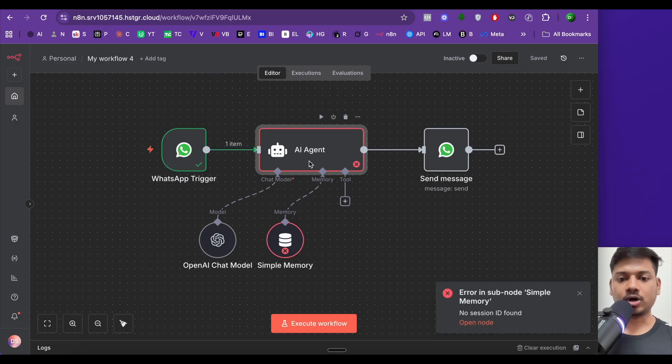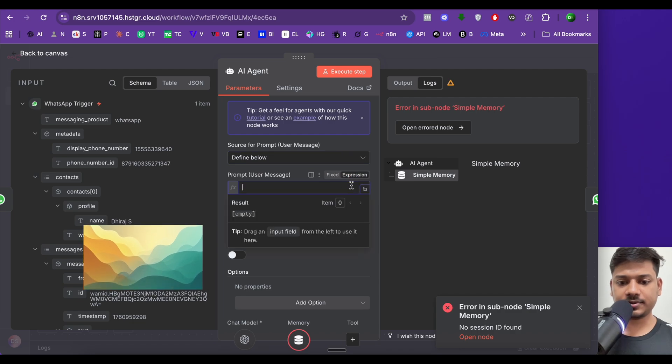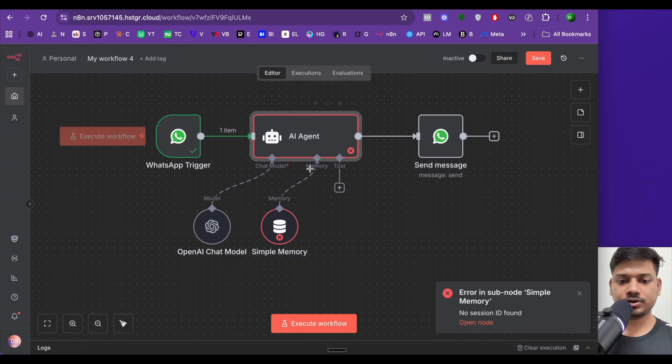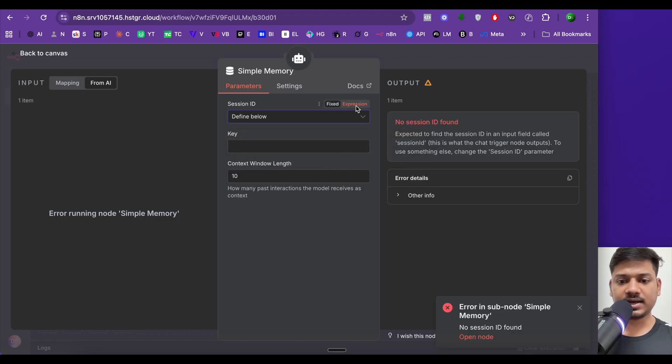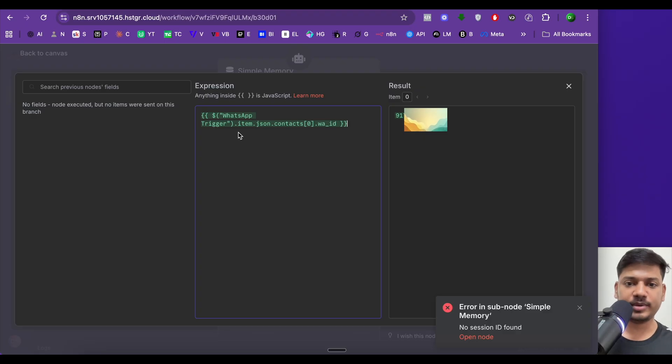We got two errors — one in the AI agent node and one in the Simple Memory node. To fix the AI agent error, double-click it, select 'Define Below', choose 'Expression', then drag the 'body' field from the input. For Simple Memory, double-click, select 'Define Below', choose 'Expression', and paste in code that retrieves the message content and phone number from the WhatsApp trigger node. This lets it remember the past 10 conversations per phone number.